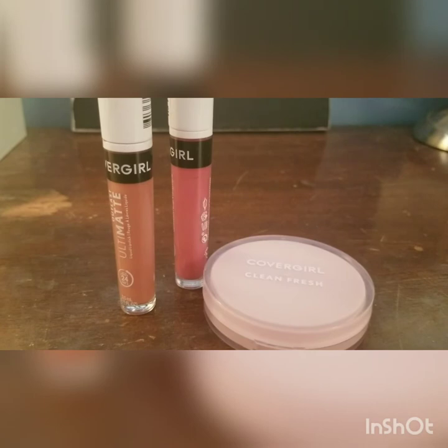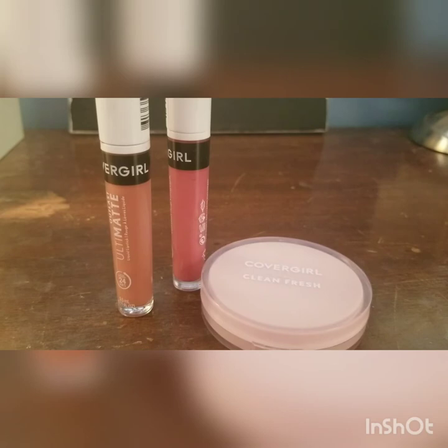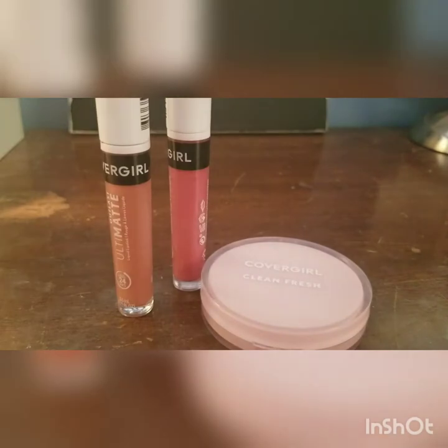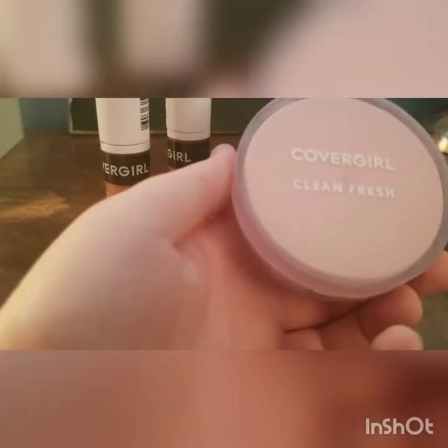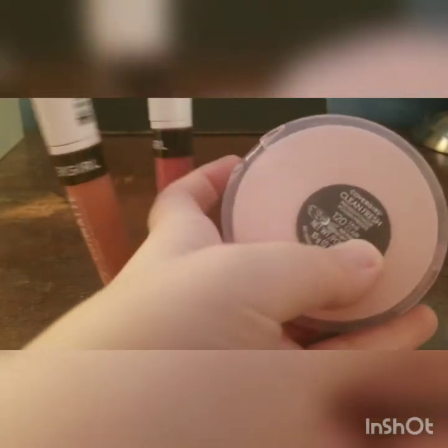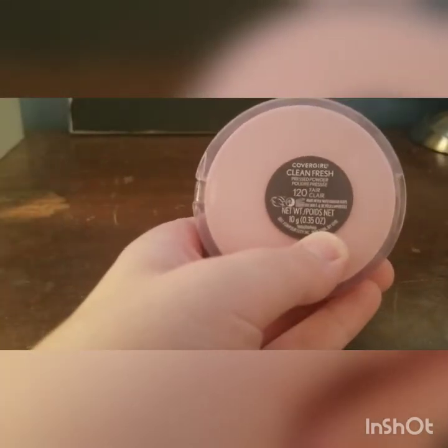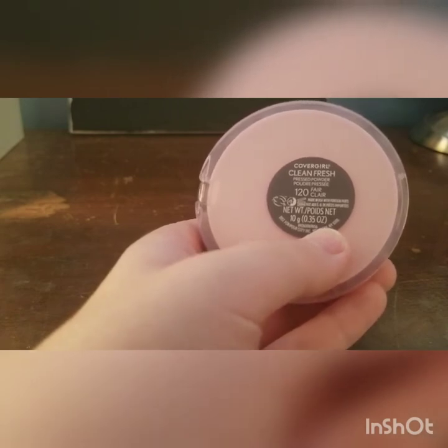I will definitely have to get my hands on some more of these Most Wanted palettes because I really enjoy it. This next brand I am so excited about — I am so thrilled that they decided to go cruelty-free, and they have a pretty good selection of vegan options as well. And it is CoverGirl. I have currently their Clean Fresh Powder in the shade 120 Fair.